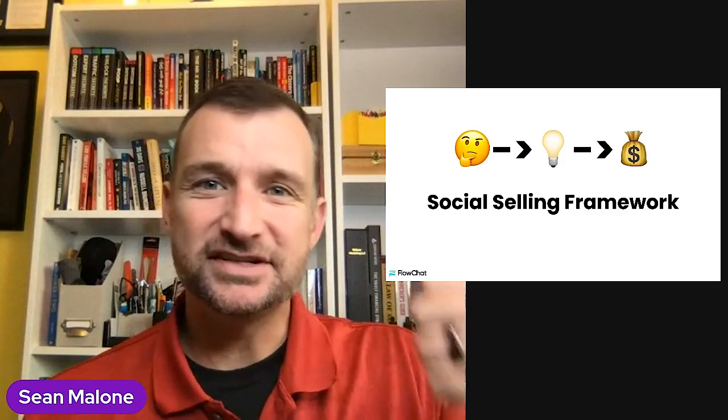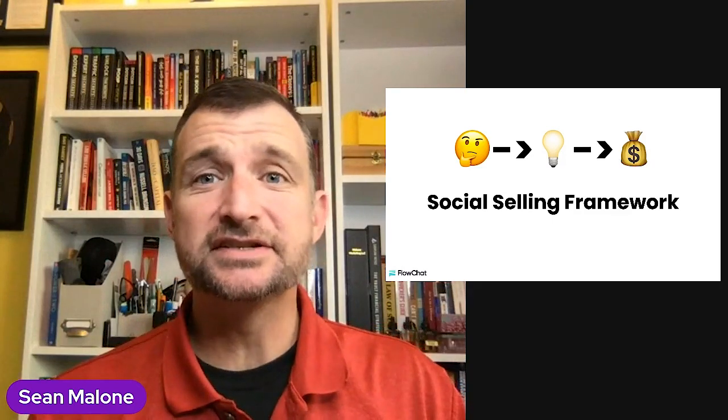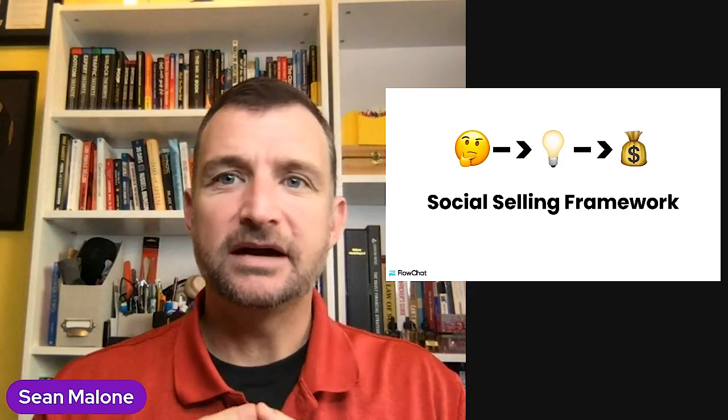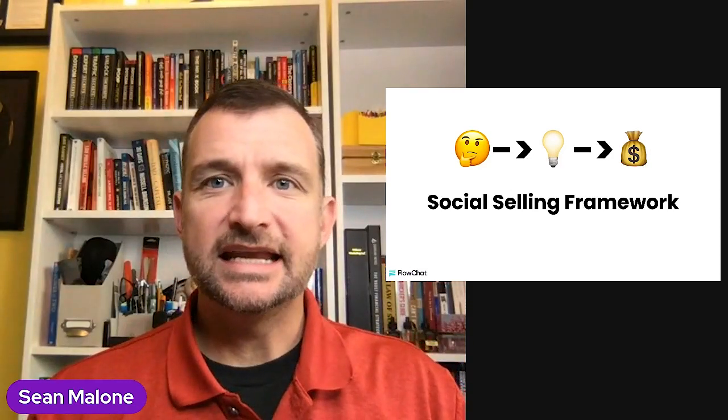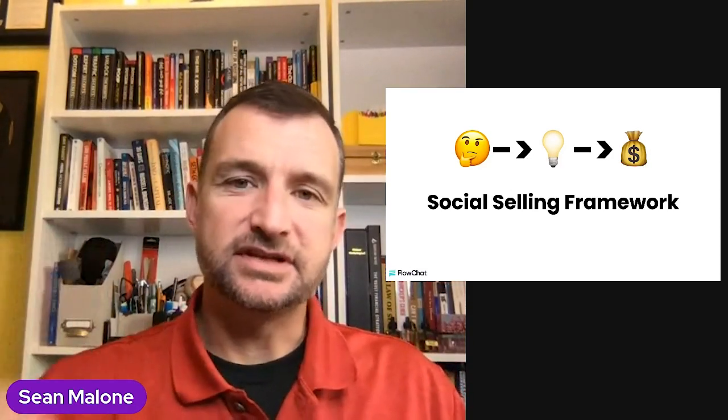Don't forget to smash that like button. Share this out to somebody else who needs to get better at sales. And remember, it's all about you and all about winning. Hope you're having a great day today. Really excited to dive into some social selling frameworks.